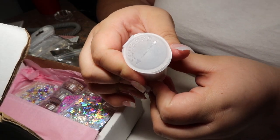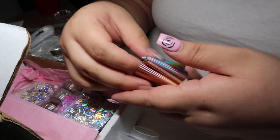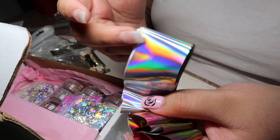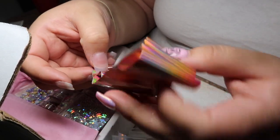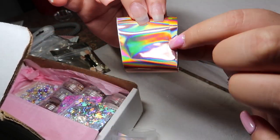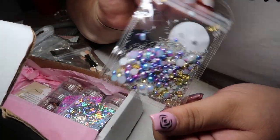So here we have what I think is transfer paper — yes. We have more holographic. Like I said, holographic is life, we can never have too much holographic. We have silver and we have gold rose gold holographic — this is super super pretty, you guys. I'm in holographic heaven right now.